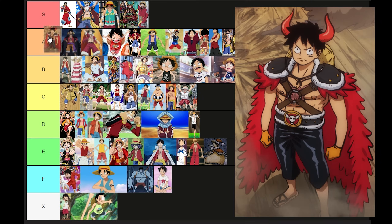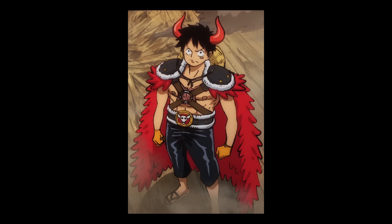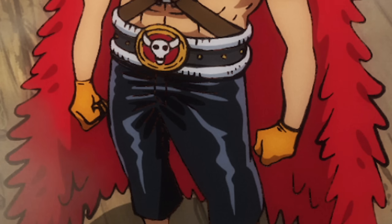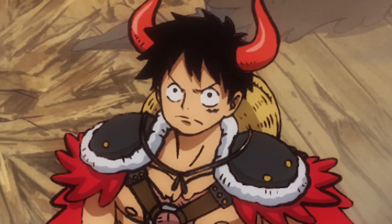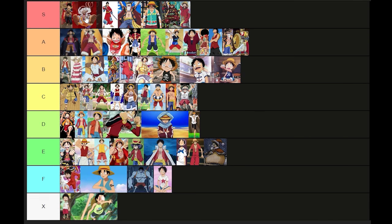S tier? What the hell? Top of the list. Folks, can this be beat? It's not looking good. More of whatever this is please. From Devil Luffy to Angel Luffy and they're both S tier. Do I even need to say anymore?